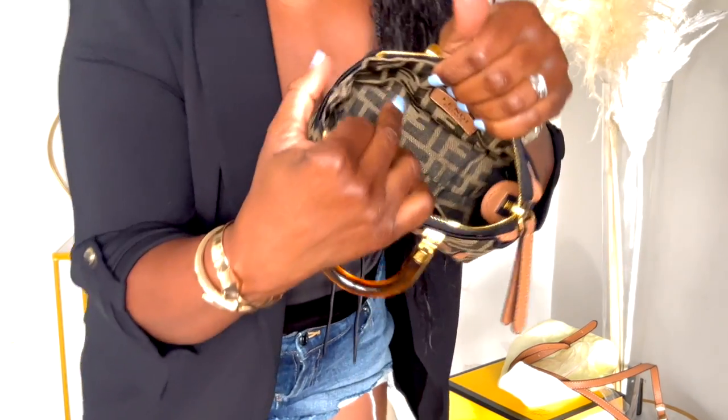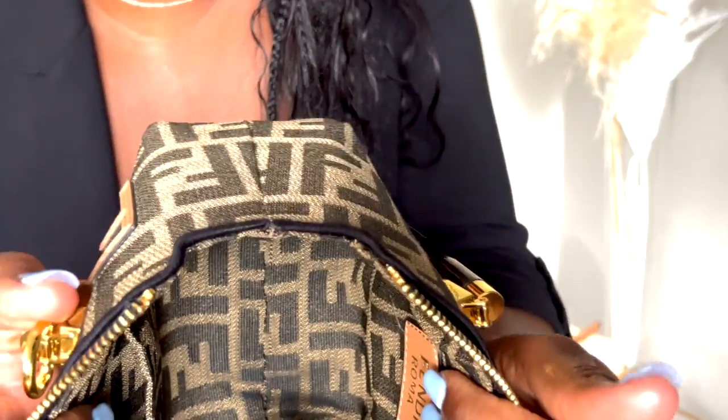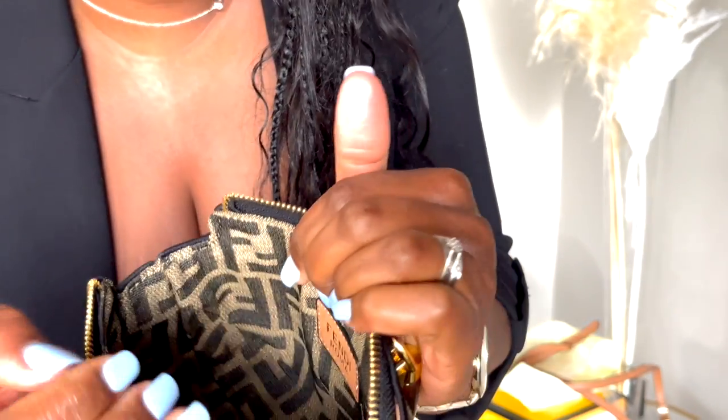Even though this bag is super small, it does have a mini pocket on the inside. I'll come closer — it has the Fendi Roma in there. And this is what the inside looks like. You can see how spacious and how beautiful it looks on the inside as well.